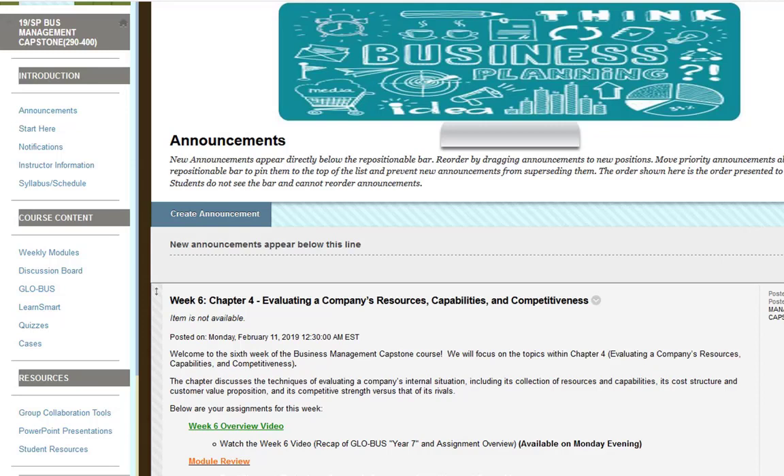Welcome to the sixth week of the Business Management Capstone course. I'm going to try to keep the video shorter this week since you already know the structure of the class. So let's go ahead and jump into the module for week six.